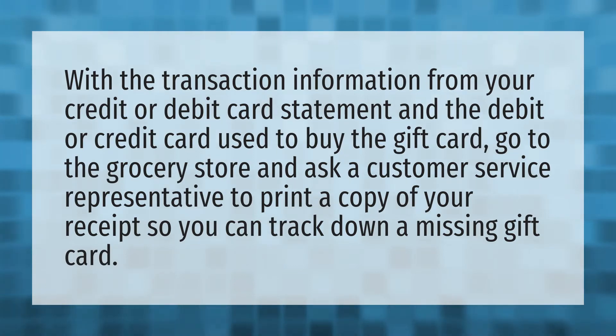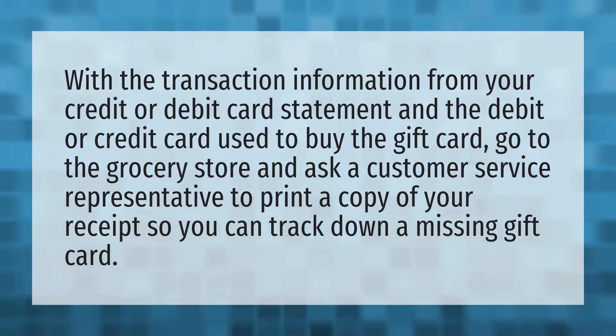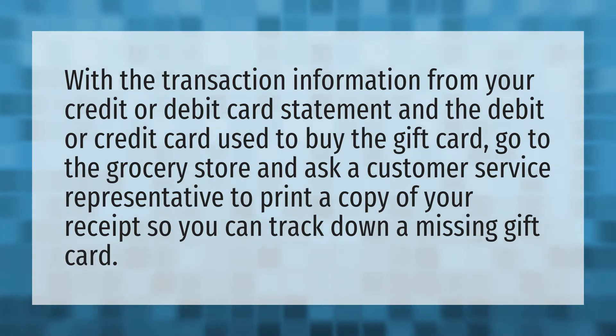With the transaction information from your credit or debit card statement and the debit or credit card used to buy the gift card, go to the grocery store and ask a customer service representative to print a copy of your receipt so you can track down a missing gift card.